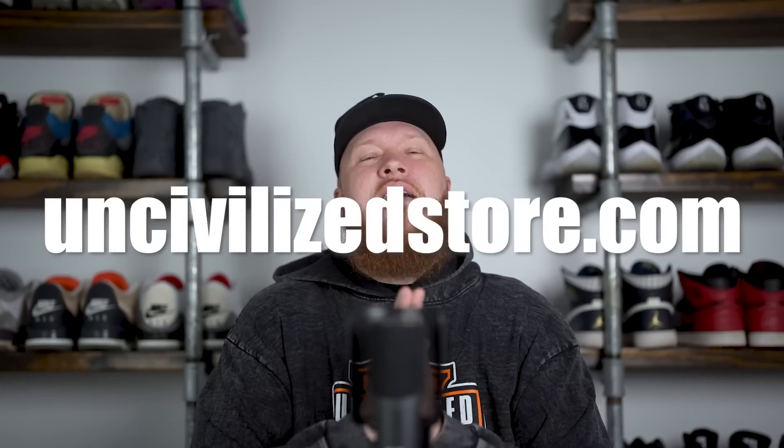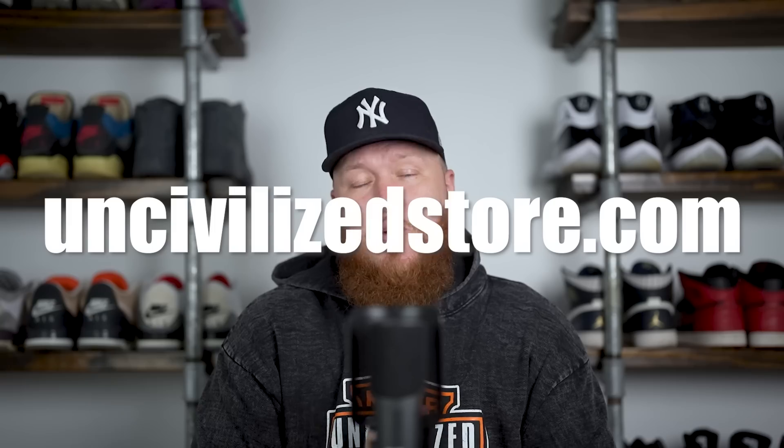Last thing to get out of the way: uncivilizedstore.com — Buckets, who is behind the camera, and myself have a clothing brand. Uncivilizedstore.com is where we sell that clothing. We've got a bunch of cool stuff on the website right now, so the link is in the description — go check it out at your convenience.